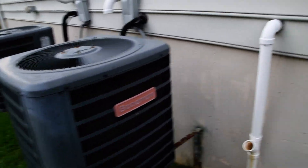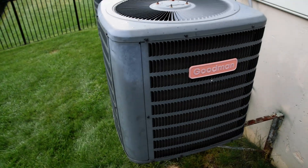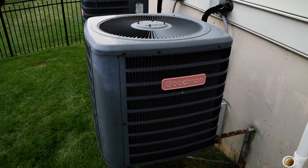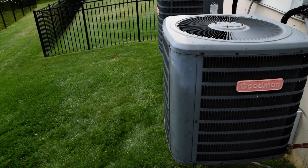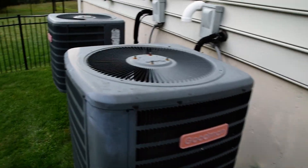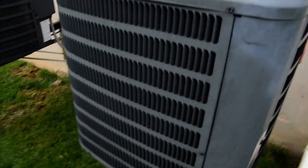Not horrifically loud for a nine-year-old Goodman. I already told you the nominal tonnage — it's 24,000 BTUs. This house was built in 2015-2016, so it's R410A.